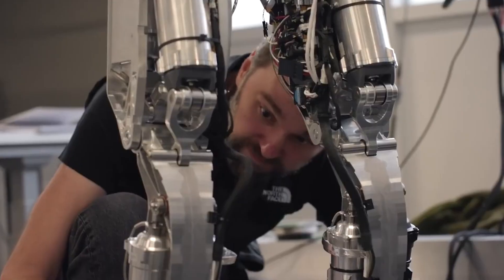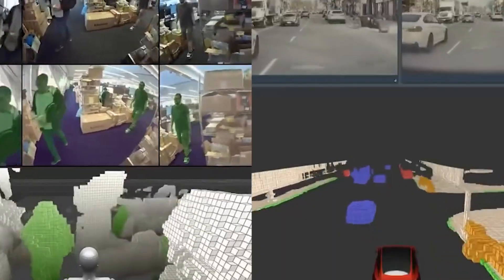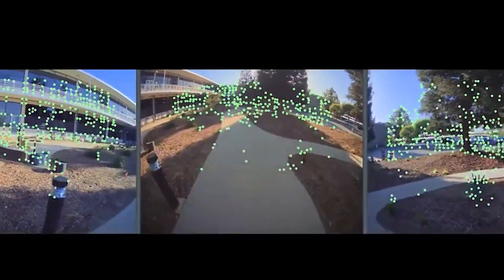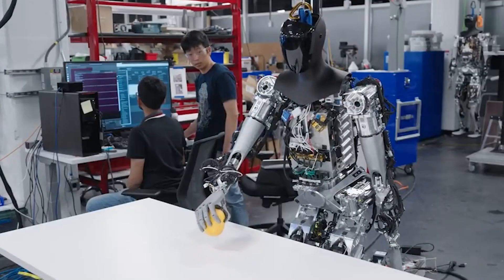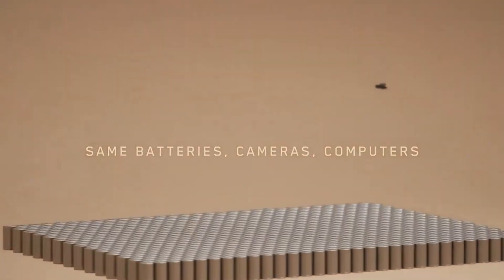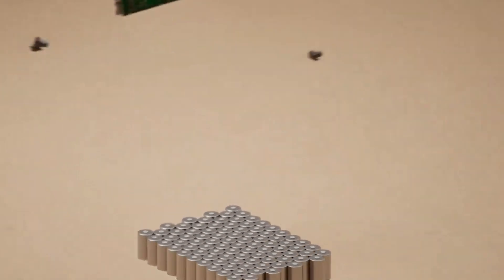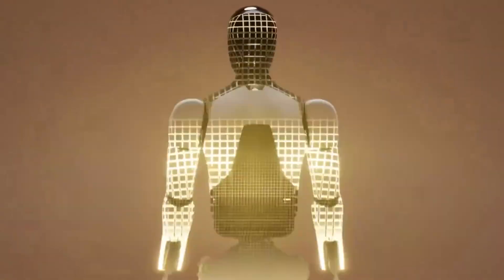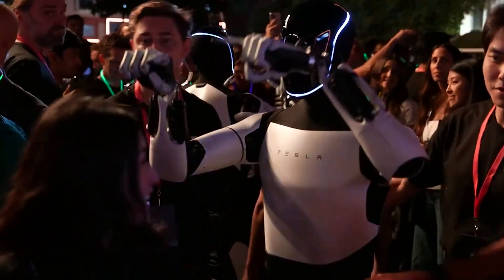With a price tag that makes it accessible to a wider range of consumers and functionality that could rival or exceed human capabilities, the Tesla bot Gen 2, Optimus, might just be the beginning of a new era — an era where robots are no longer confined to science fiction but are a part of everyday life, taking on tasks we once thought only humans could handle.